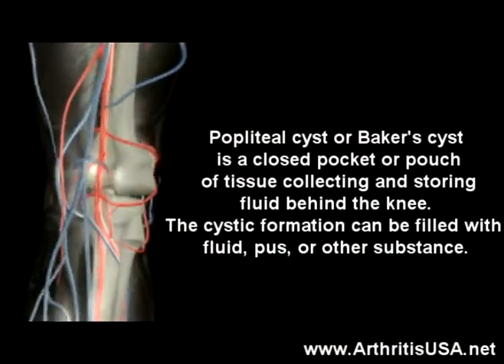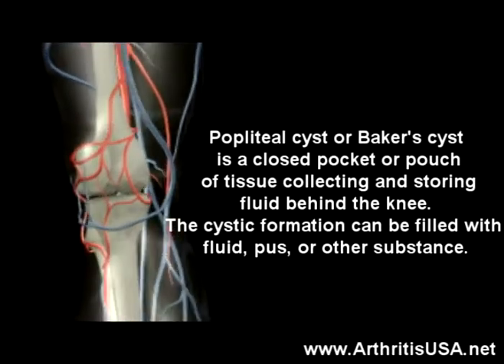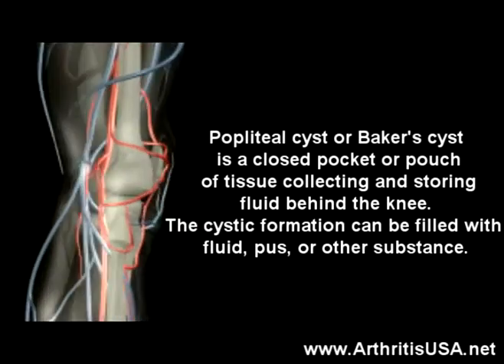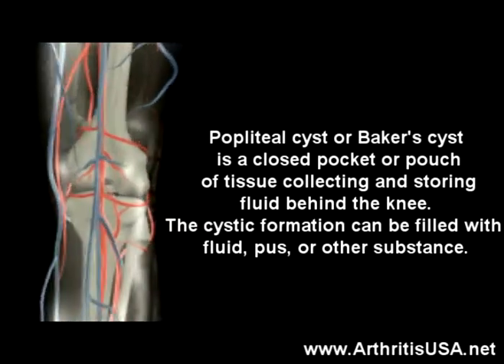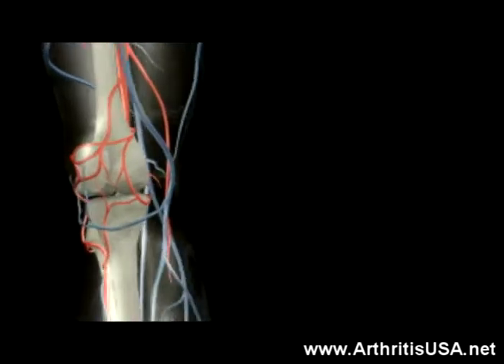A popliteal cyst, also known as a Baker cyst, is a closed pocket or a pouch of tissue collecting and storing fluid behind the knee. The cystic formation can be filled with fluid, pus, or other substances.